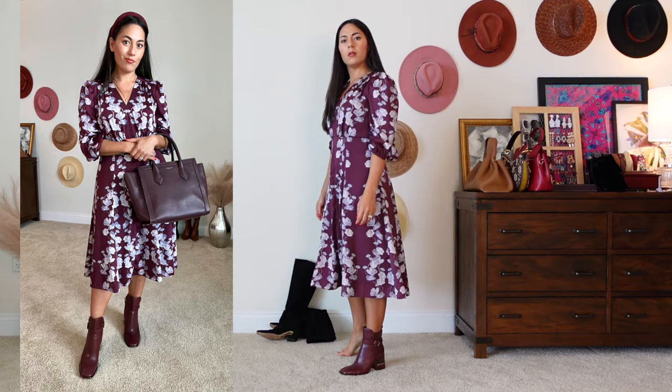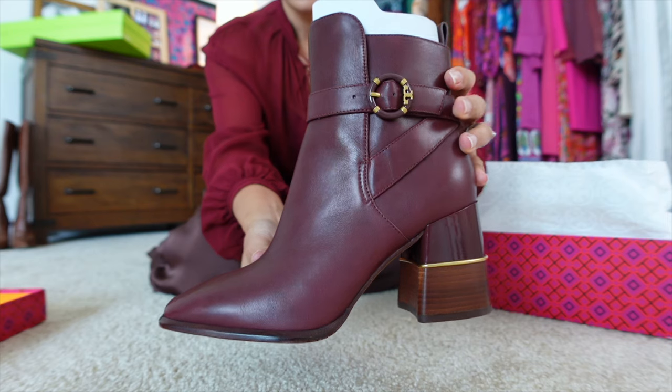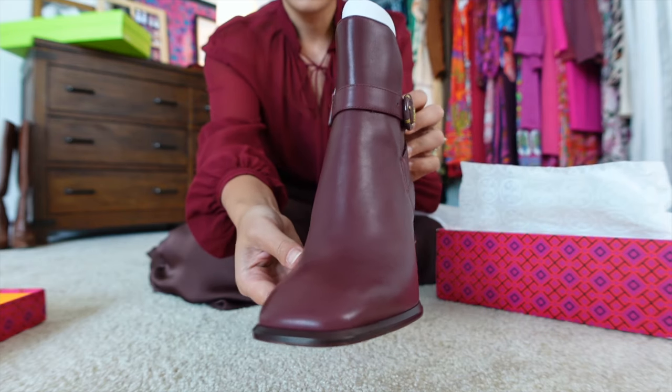Secondly, the oversized handbag and the headband just totally look outdated. It's not the booties that are outdated — these are actually new this year and they're my favorite boots, but the way they're being styled is outdated.